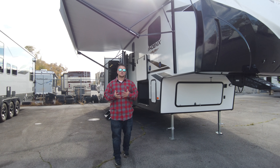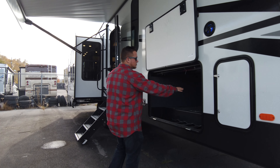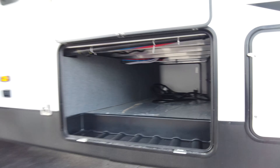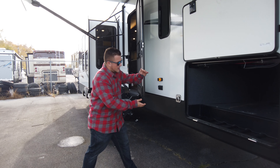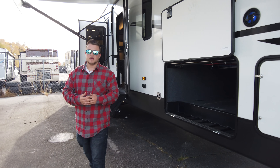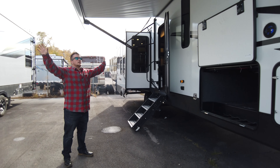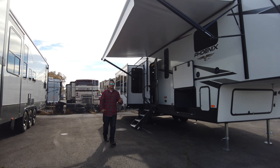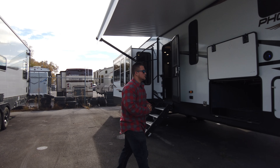Let's go over some of the features on the outside. There's tons of deep storage up front — it's a full pass-through too, which creates lots of height and room to store whatever you need for camping. There's a nice big electric awning with an LED light strip underneath, so you can have light if it gets dark outside and still keep the party going.